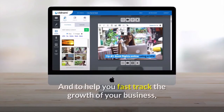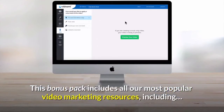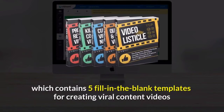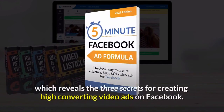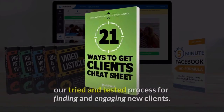And to help you fast-track the growth of your business, we also want to give you our Video Marketing Bonus Pack at no extra charge. This bonus pack includes all our most popular video marketing resources, including our Ultimate Video Traffic Blueprint Pack, which contains five fill-in-the-blank templates for creating viral content videos that your audience will love and share. You'll also receive our 5-Minute Facebook Ad Formula, which reveals the three secrets for creating high-converting video ads on Facebook. And if you're looking to create videos for clients, you'll also get our 21 Ways to Find Clients Cheat Sheet, which contains our tried and tested process for finding and engaging new clients.